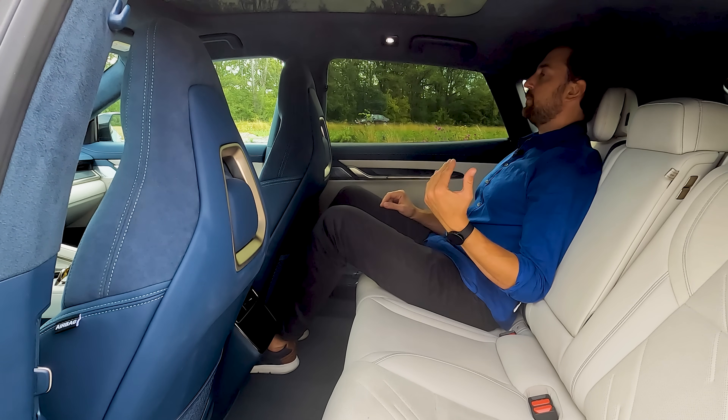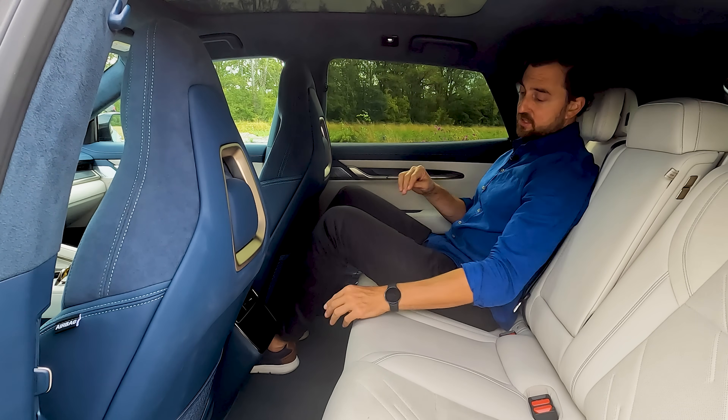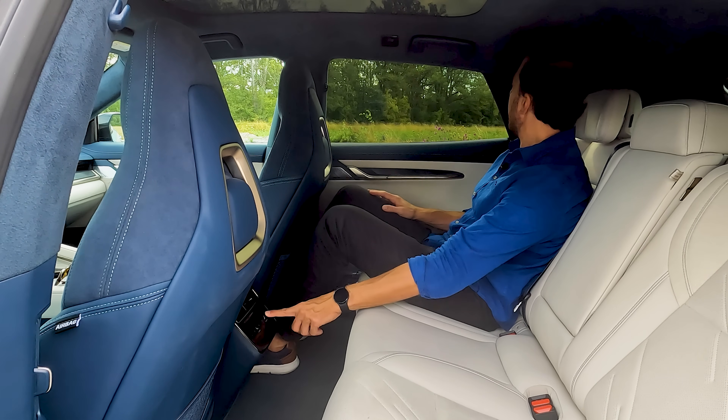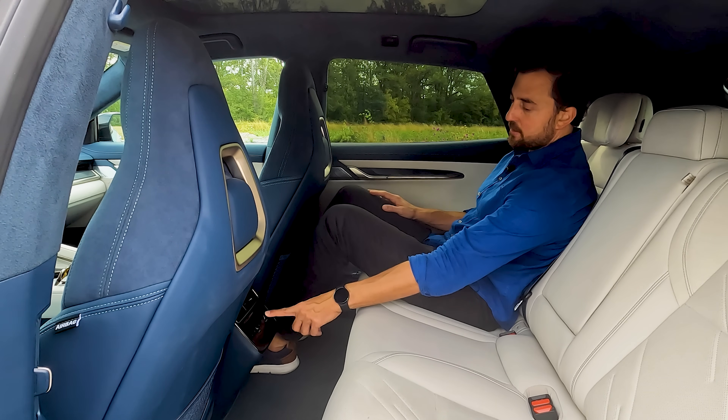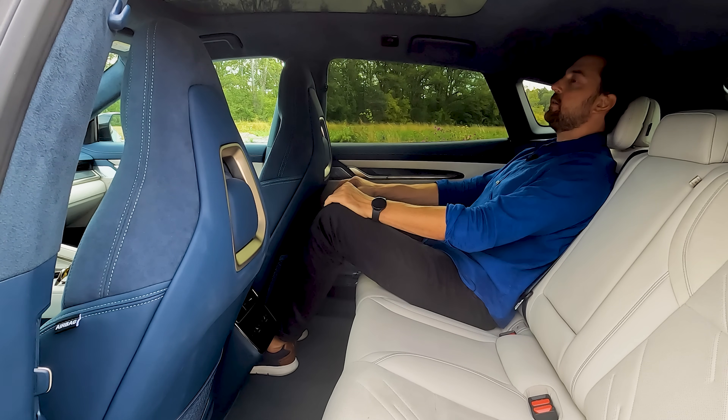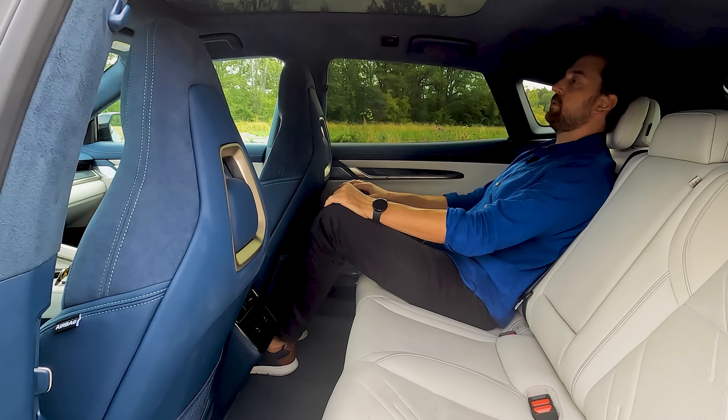Unfortunately the panoramic glass roof doesn't extend all the way to the rear, meaning headroom is limited for tall passengers. At 193 cm I'm not quite touching the headliner — just feeling it with my hair — so it's still comfortable. This is in the most upright seating position; leaning back doesn't change the headroom much.